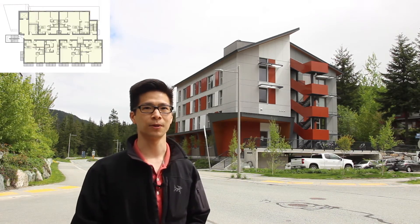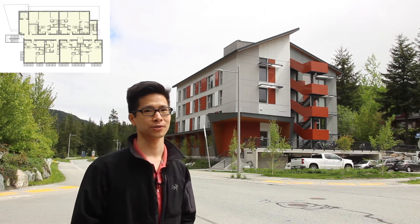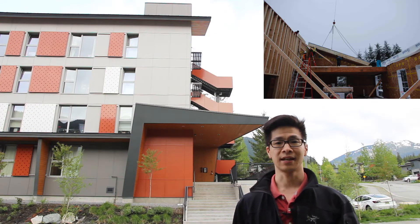The overall shape of the building is fairly simple, as you can see with these long straight walls. The design started with modular units, then modified to accommodate various bedroom mixes. The simple form makes it ideal to use prefabricated panels.